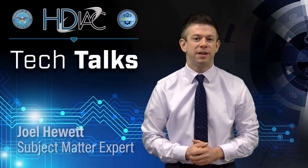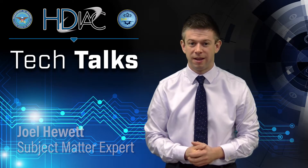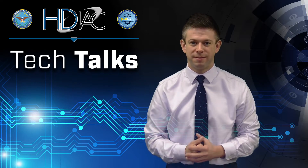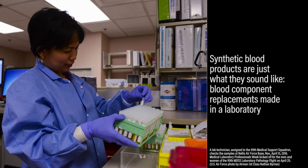I'm Joel Hewitt, a subject matter expert with the Homeland Defense and Security Information Analysis Center, and today we're talking about synthetic blood products and their use by DoD. Synthetic blood products are just what they sound like — they are blood component replacements made in a laboratory.